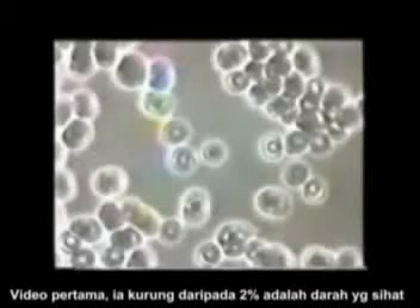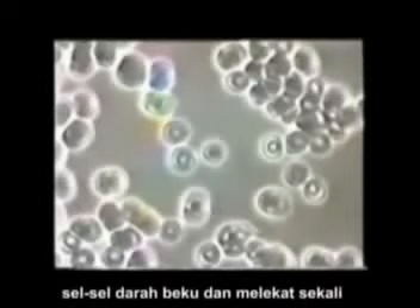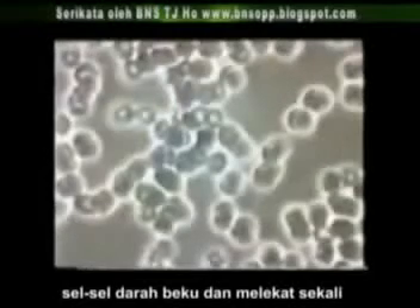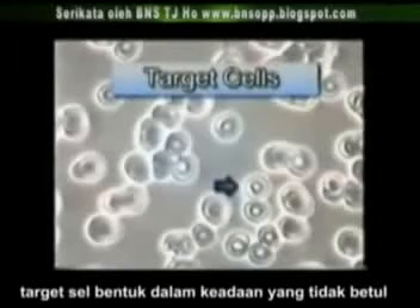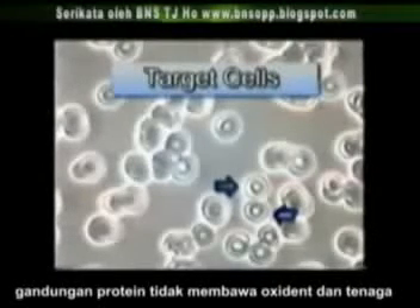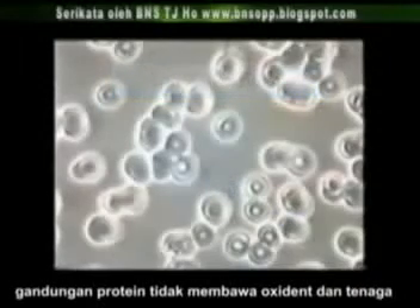In the first video, there are less than 2% healthy blood cells. They all have multiple unhealthy characteristics, such as target cells, which look like donuts. What causes target cells is having failed to incorporate correct levels of hemoglobin, the iron-containing protein that carries oxygen and energy.